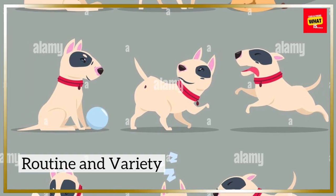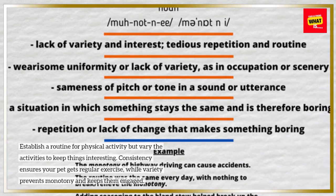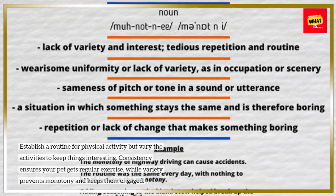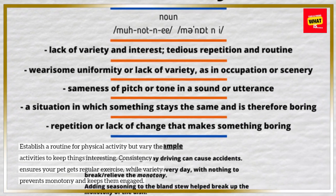Routine and Variety: Establish a routine for physical activity but vary the activities to keep things interesting. Consistency ensures your pet gets regular exercise, while variety prevents monotony and keeps them engaged.